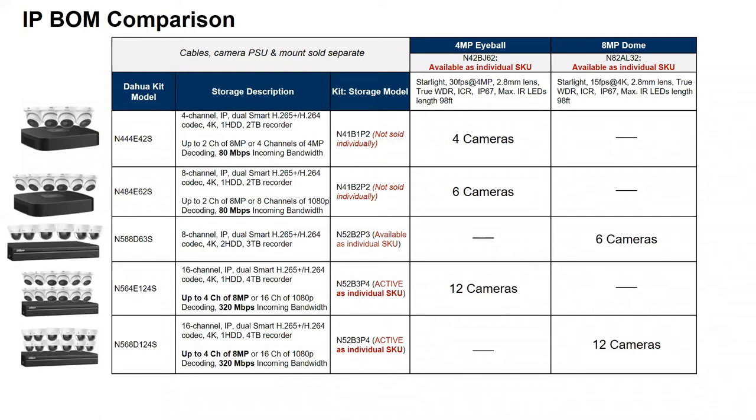An important note: additional cameras like the four-megapixel eyeball N42-BJ62 are available as individual SKUs, but some recorders in the kits are not sold individually. Regarding the return policy — if a component is available as an individual SKU, you can return just that device. However, if the recorder is not sold individually, you would need to return the entire kit for warranty or repair purposes.